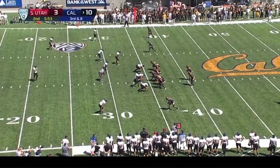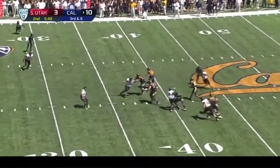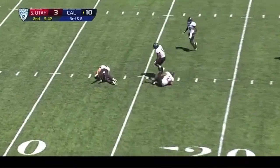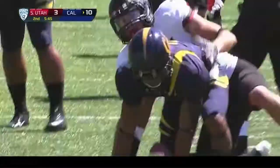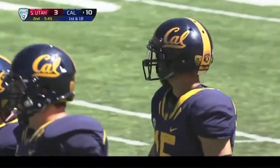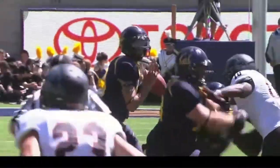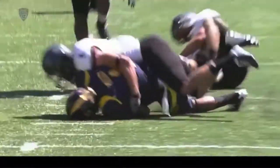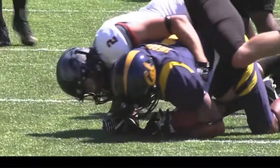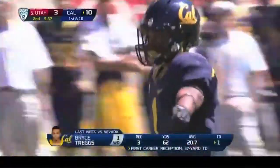They dial up on third and eight. Maynard — open receiver — first down, Cal. Treggs gets in the act this afternoon. This time he stays back there. Good footwork by the quarterback that time, throws it on time. It's a skinny post — a little bit shorter than the touchdown last week by Treggs, but basically the same route.